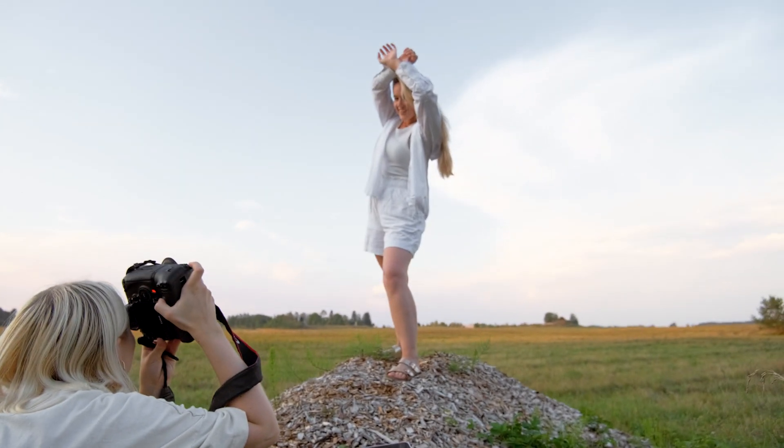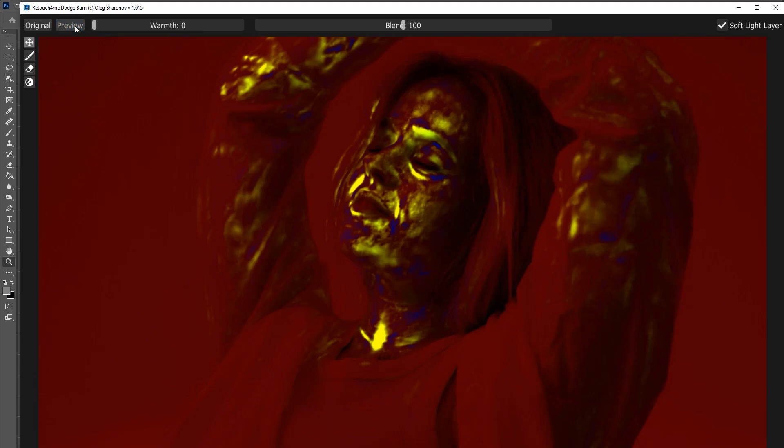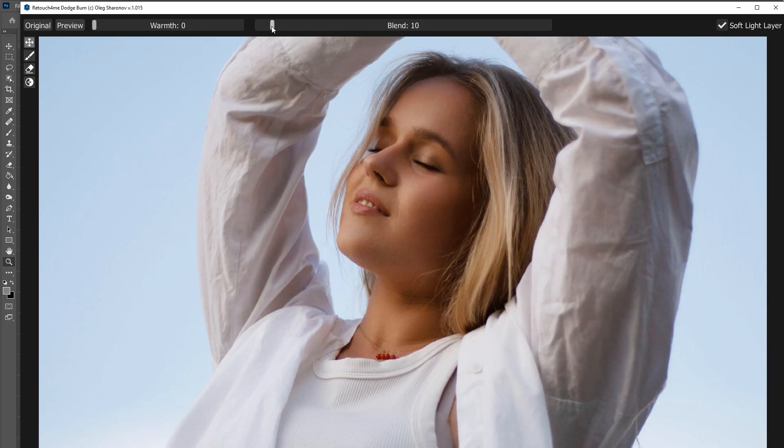I've used the Retouch4Me dodge and burn plugin for a little bit over two months now, and I love the feature that you can pick how much effect it has on your photo and adjust it accordingly to your style.